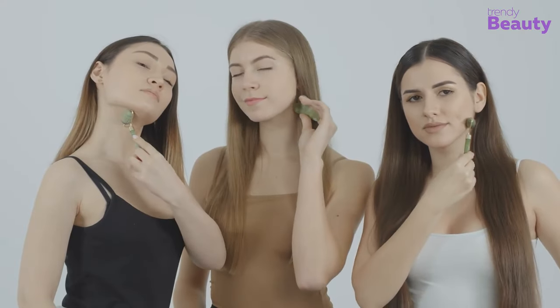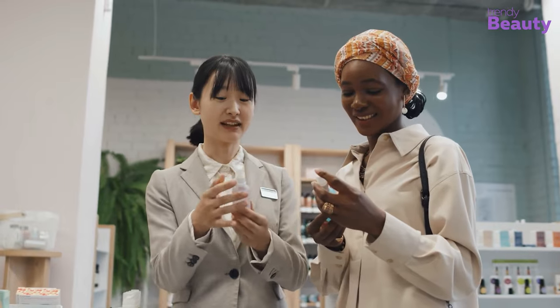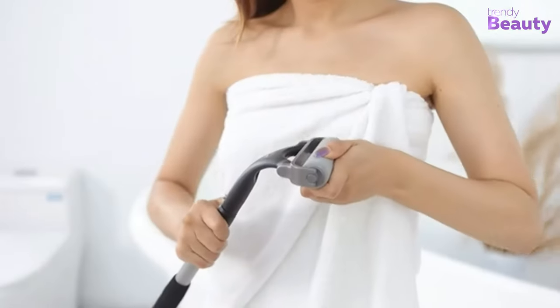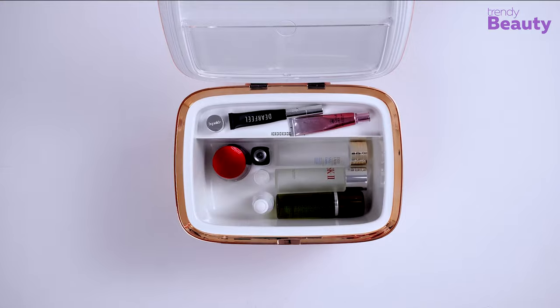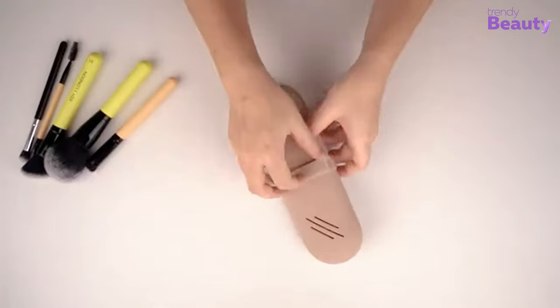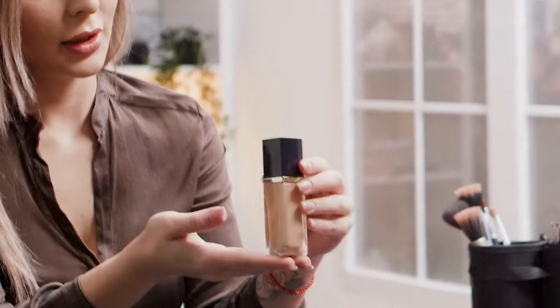Whether you're a beauty beginner or a seasoned pro, some of the latest and most innovative products can help you a lot. So let's check out some of the viral TikTok beauty products that will simply level up your beauty game. The Trendy Beauty Team, consisting of skincare and beauty experts, presents the best suitable products for you based on testing, reviews, and recommendations.